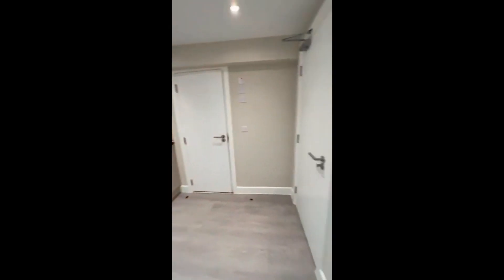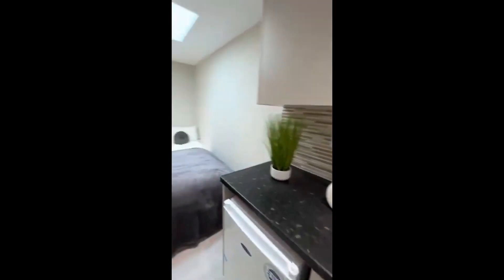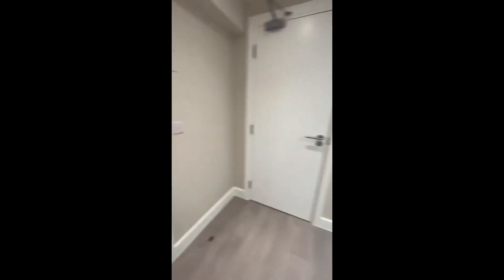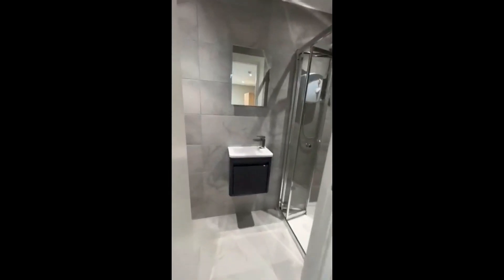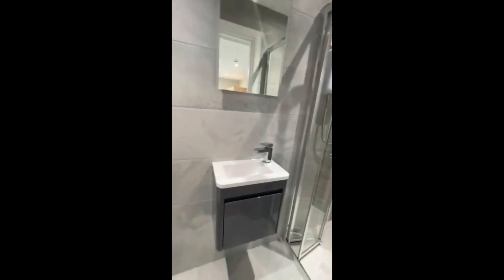Hey everyone, this is Dario from Spot at Home, here in London, and we're showing you a studio apartment. Here we have the front door, and in front of it you have the kitchenette. Then on the left there's the sleeping area with the bed, nightstand, and wardrobe, and right here you'll have the bathroom on the right side.